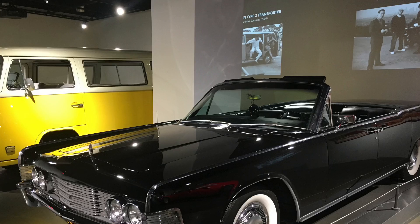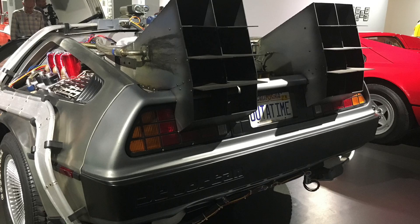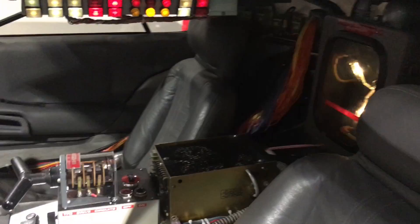While there were lots of cool movie cars there, I think the pièce de résistance was the DeLorean from the original Back to the Future movie, complete with the flux capacitor and date machine still operational. It was super cool to see the actual DeLorean up close.